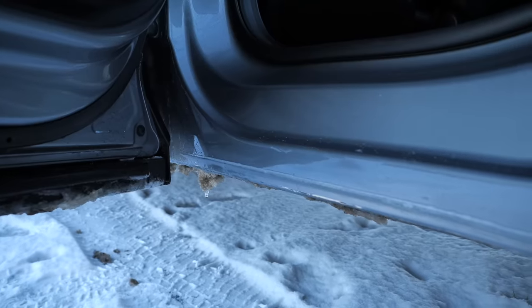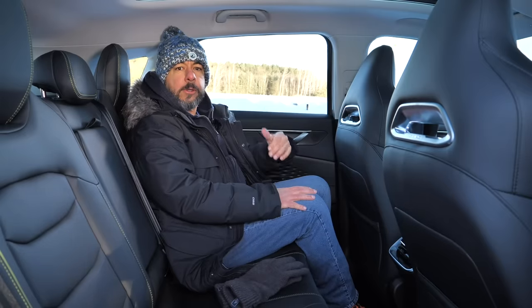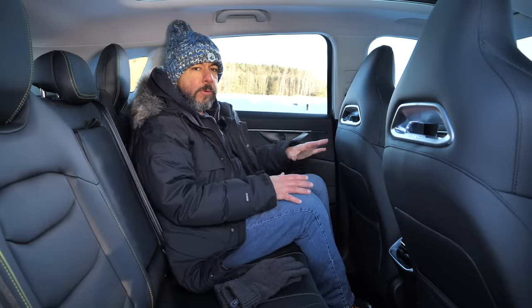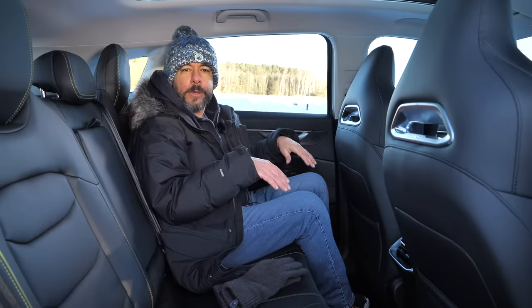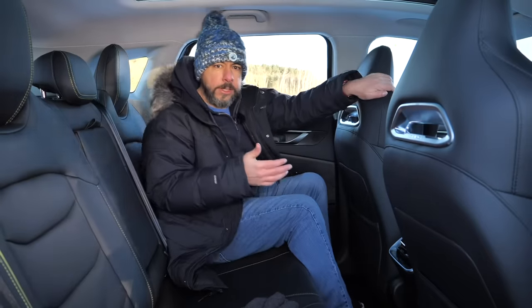At least the doors cover the sills, which I really appreciate in this weather. There's good legroom in the back, and thanks to rather reclined backrests, headroom is also generous. I wouldn't mind if the tilt angle was adjustable, even at the expense of headroom, but for €30,000 I'll survive. The floor is completely flat, so the middle passenger is better off than in many other cars.